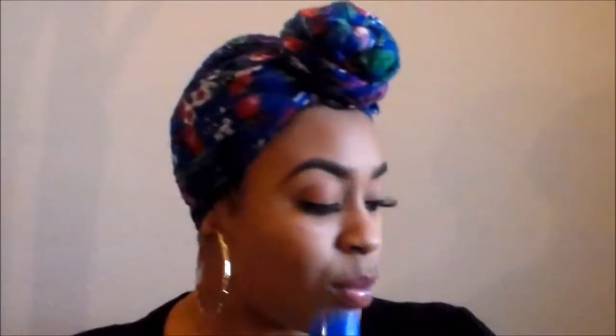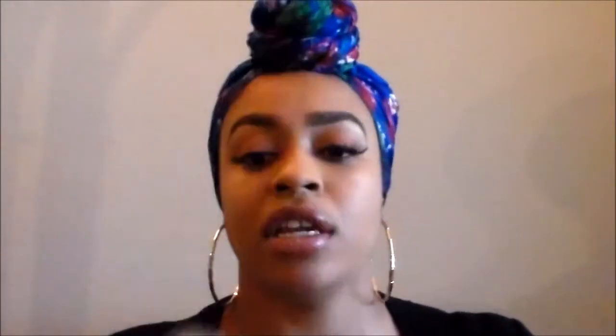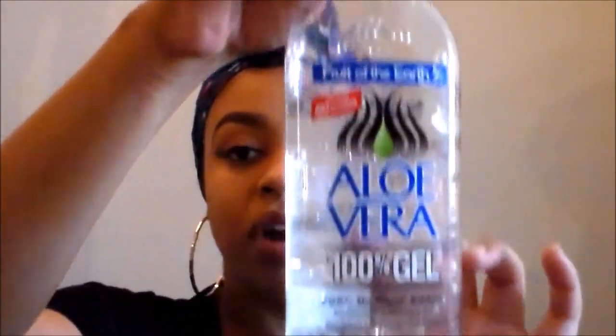This is what I use on my skin to cleanse, and for a moisturizer I use the Fruit of the Earth aloe vera gel. It's 100% gel, it's non-drying, it moisturizes your skin, it's multi-purpose, dye free, and made in the US, which is also a plus. I use this on my skin to moisturize. I get this at Walmart and it's about three dollars — it's a fairly large bottle.